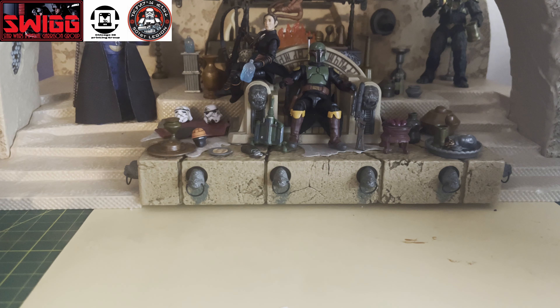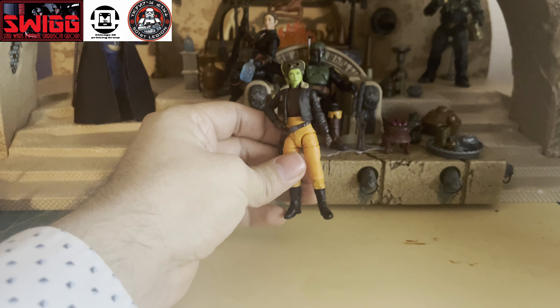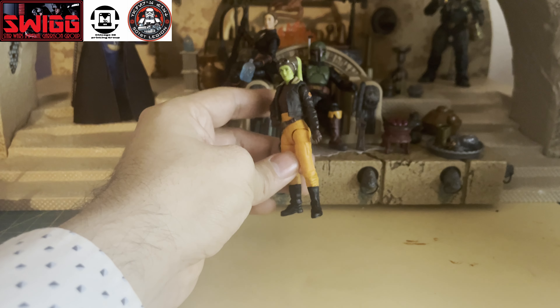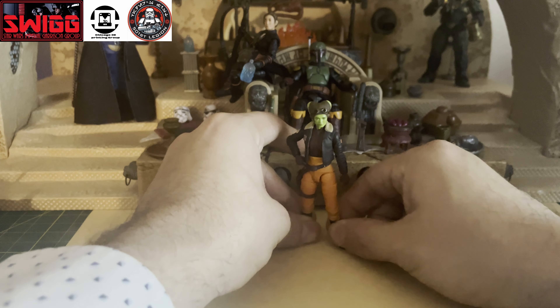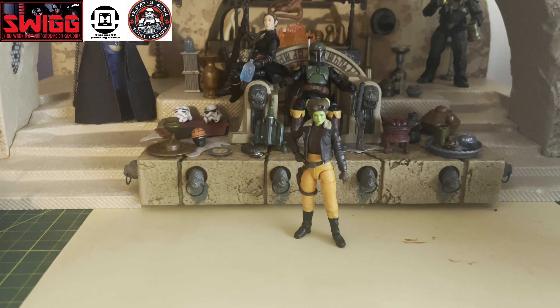Now on to the video. I'm going to start it off with number five on this list, and it's going to have to go to General Hera Syndulla. This figure didn't come with a lot of accessories, not too much going on with this figure other than obviously great articulation and great paint apps. The likeness on this figure is just fantastic.